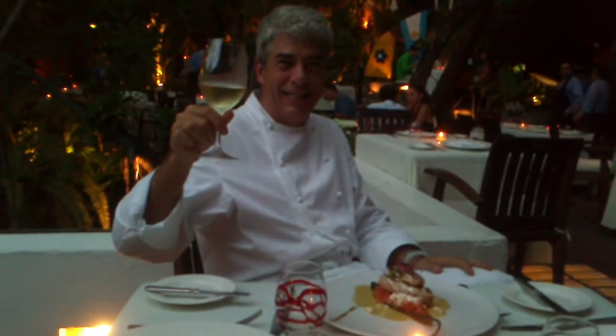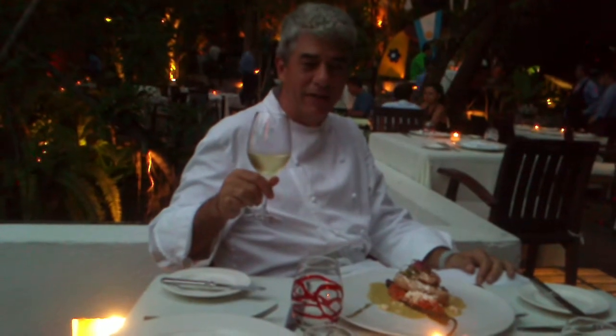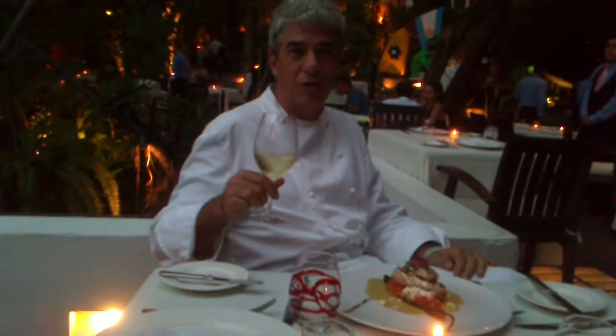Welcome to Café des Artistes, here in this beautiful setting. I'm very happy to say hello to all of you and to welcome you, waiting for you to come and explore all the new dishes we have for the special Restaurant Week menu.